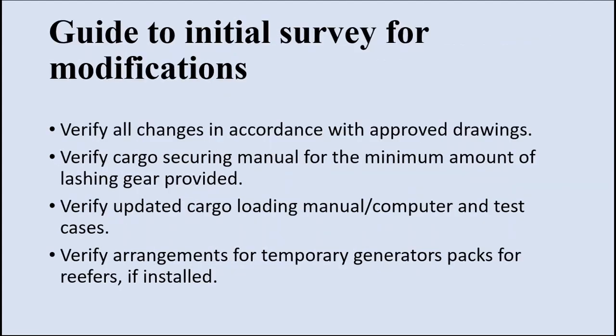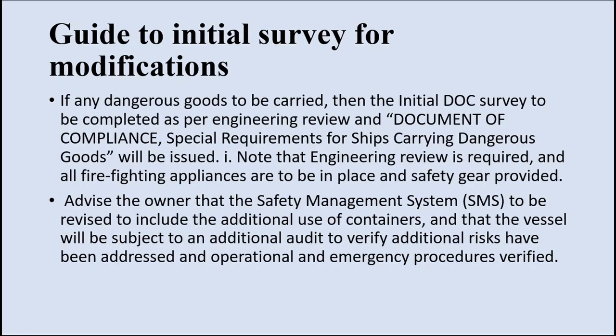Now let us look at the guide to initial survey for modifications. When you modify a bulk carrier for carrying containers, there are many changes in requirements for initial survey, intermediate survey, special survey, and annual survey. If any dangerous goods are carried, a document of compliance survey is to be done. Special requirements for ships carrying dangerous goods will be issued. All firefighting appliance changes and safety gear provisions will be checked and inspected.